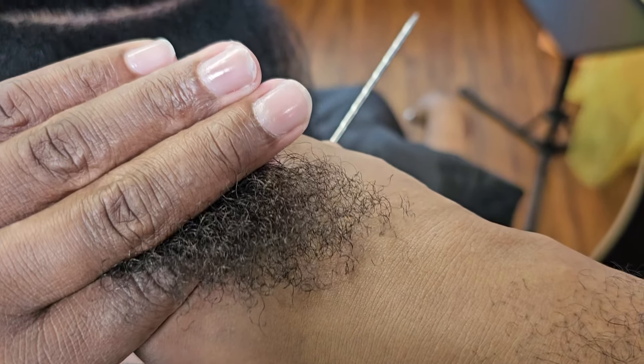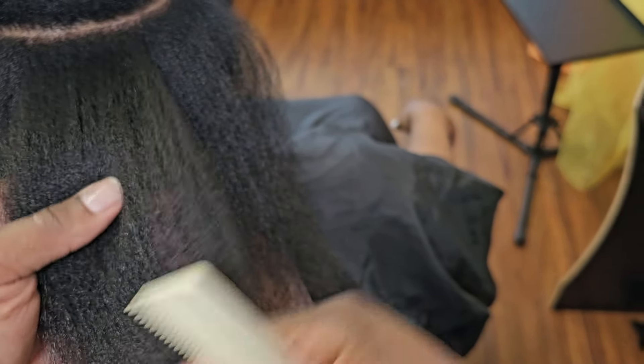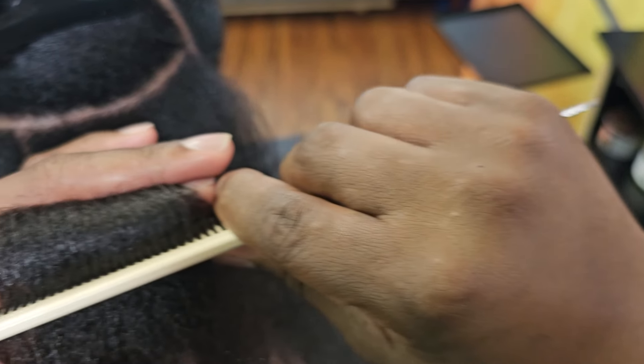So I want you to take a good look at this client's hair here. This is her hair damaged from curly cuts. Her ends are tore up. They are full of split ends. The ends are not laying smooth. The hair is not laying smooth. There's breakage everywhere. The strands — and I'm going to let you see when I fold the hair here.